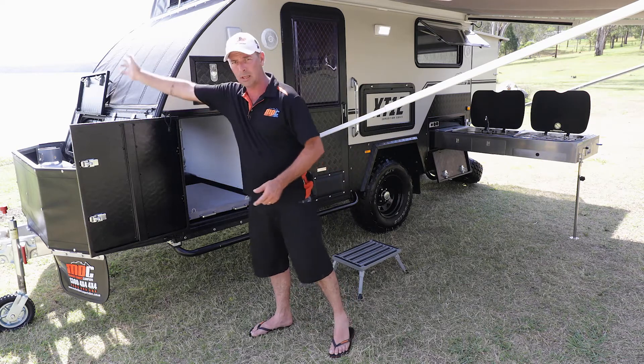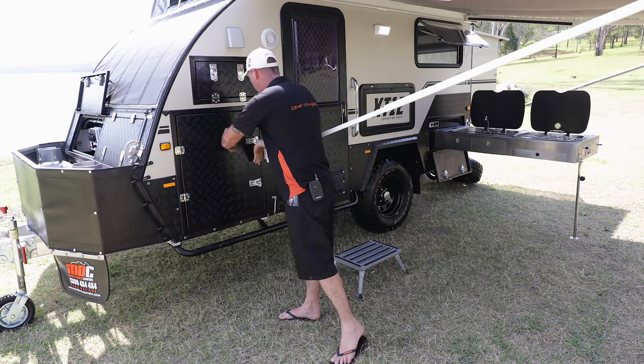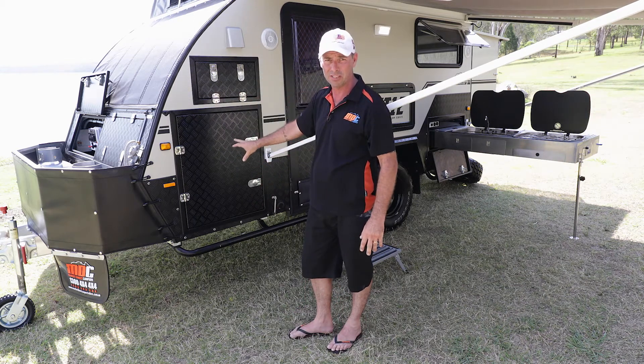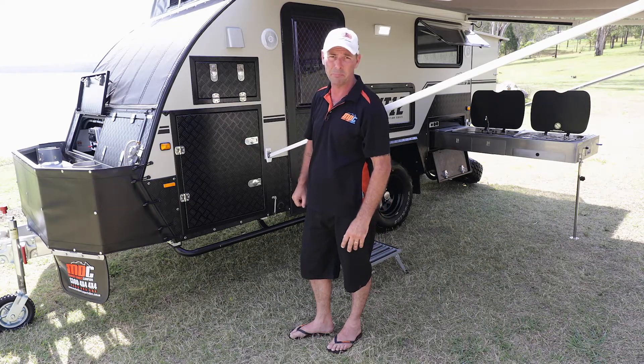Nice little bungee loop to keep it all out of the way, and it's all key lockable as well. When you close your doors up on the front, everything's key lockable, so you can keep it nice and safe during the day when you're not here, and it'll still be there when you get back.